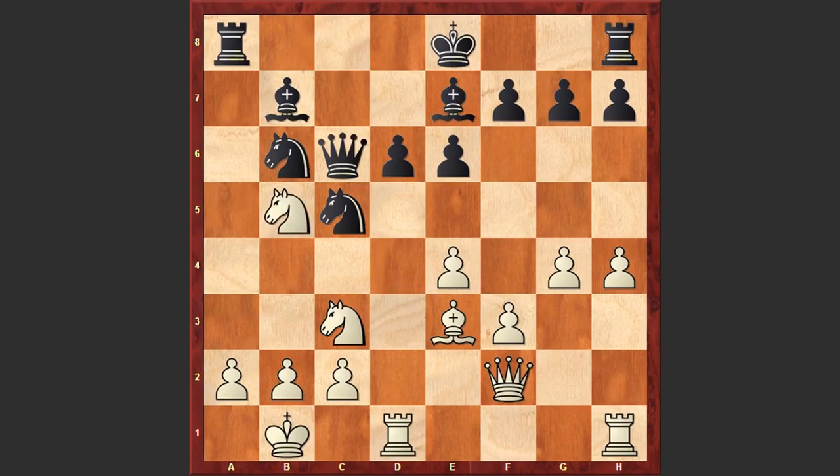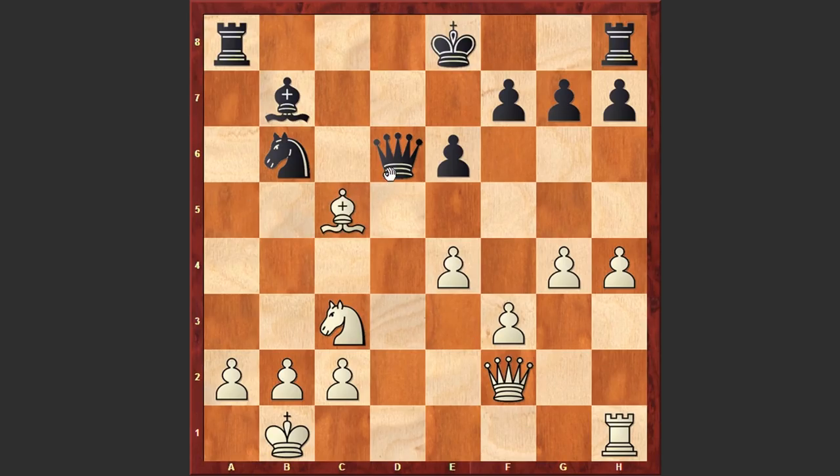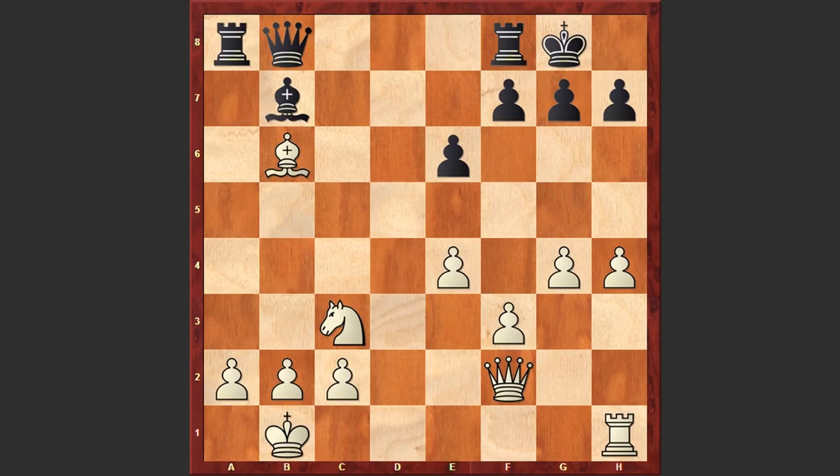But instead after Nxb5 we see Qc6, now comes Nxd6, Bxd6, Rxd6, Qxd6, and now comes Bxc5 — black is going to lose one more piece. Then Bxb6. The storm is over. White has managed to get a knight and three pawns against a rook, which gives white the advantage.